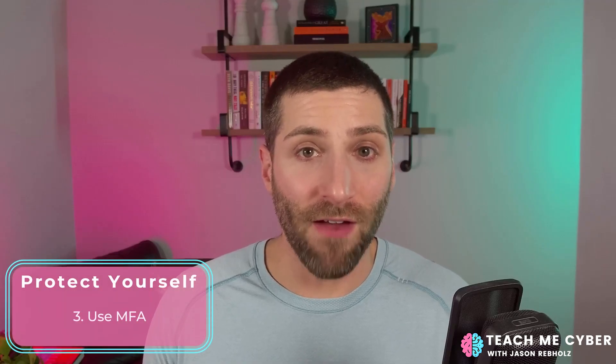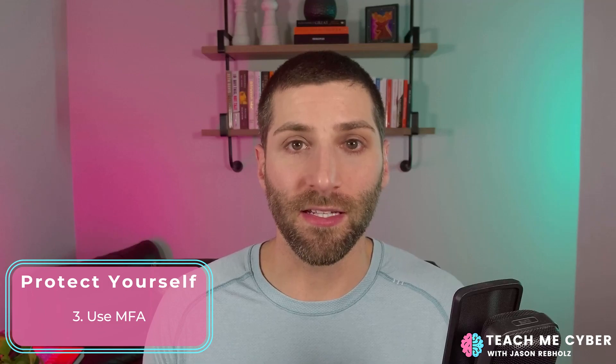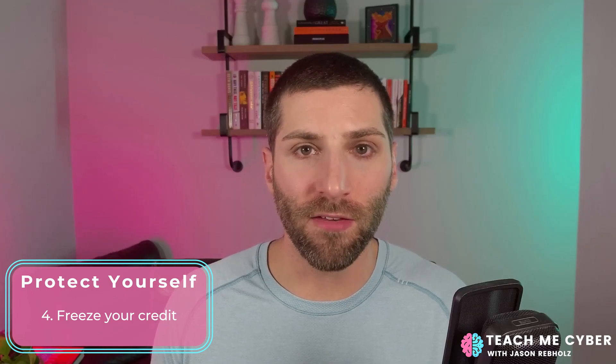Number three: for every website that offers it, enable multi-factor authentication. And for your password manager, make sure multi-factor authentication is enabled for that as well. Number four: you have the option to freeze your credit. This prevents hackers who steal your identity from opening up accounts in your name. You just have to work with the three major credit bureaus to lock that down.